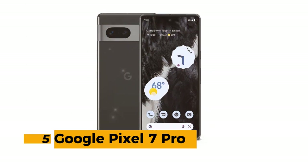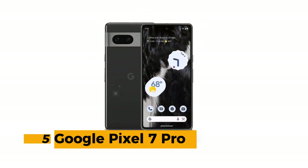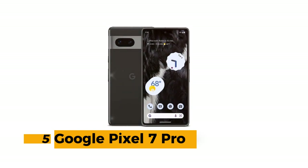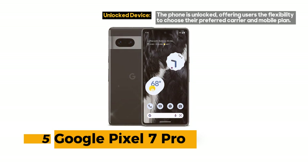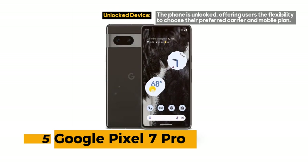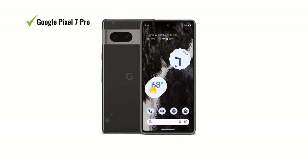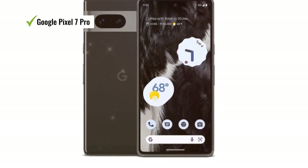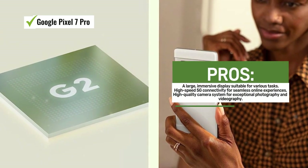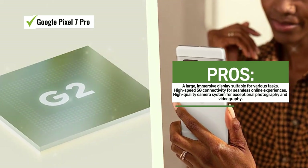Number 5: Google Pixel 7 Pro. The Google Pixel 7 Pro is a standout smartphone that combines cutting-edge technology with a focus on security and photography. Its 6.7-inch display provides ample screen real estate for all your tasks, from browsing the web to watching videos. With fast 5G cellular technology, you'll experience lightning-fast connectivity, perfect for streaming, gaming, and video calls.